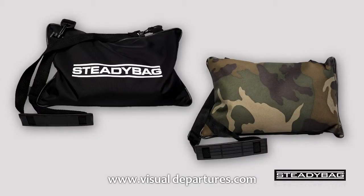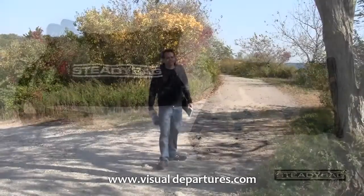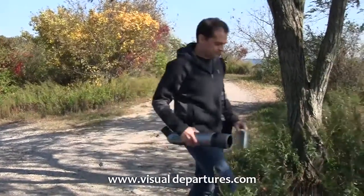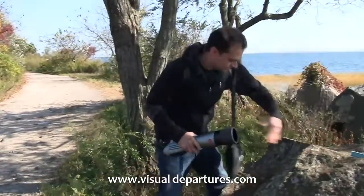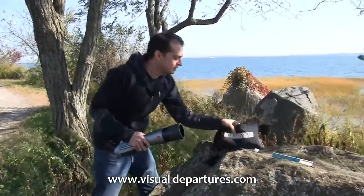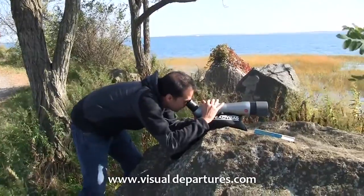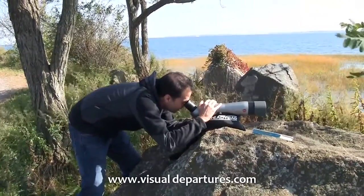We first developed SteadyBag more than 20 years ago for photographers, filmmakers, and video news shooters. But we found over the years that many bird watchers just love SteadyBag because they can take it into the field without having to lug a tripod, set it up almost instantly, and within a matter of just a few seconds get rock steady imaging.